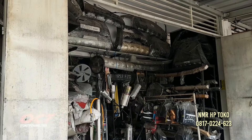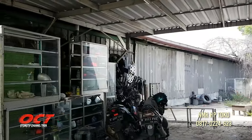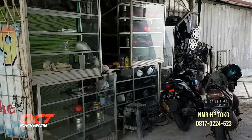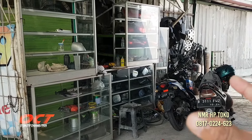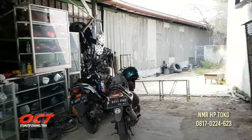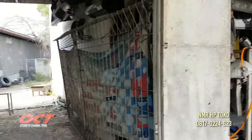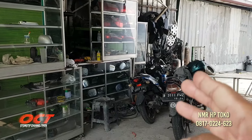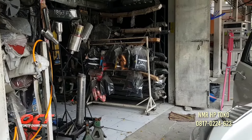Ini masih berantakan teman-teman. Petugasnya lagi libur. Yang paling penting di sini penjualan dan juga bengkel body repair, pusat penjualan spare part, dan juga body repair mobil teman-teman. Jual barang spare part copotan ataupun spare part yang baru, di sini lengkap. Itu rekomendasi.